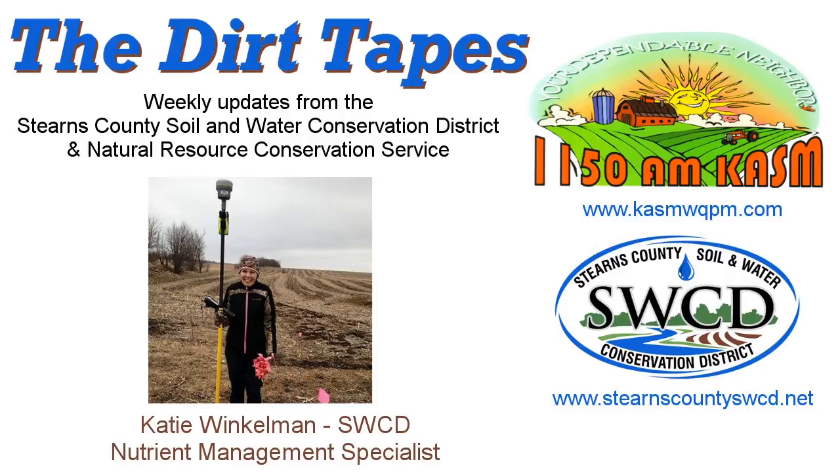Good day, this is Katie Winkleman with Stearns County Soil and Water Conservation District with your Conservation Report. Today's report is going to solely focus on the 2015 buffer legislation. I am going to provide a neutral description of what the 2015 buffer legislation is, describe five ways it is intended to enhance Minnesota waters, answer some common questions, and also explain options for landowners both financially and technically.